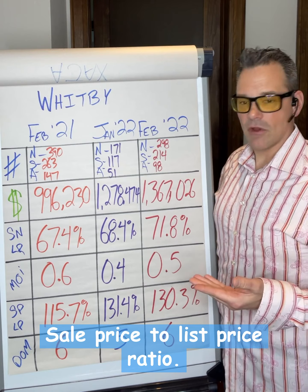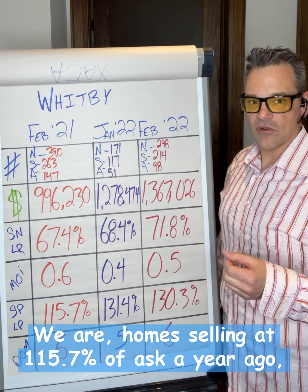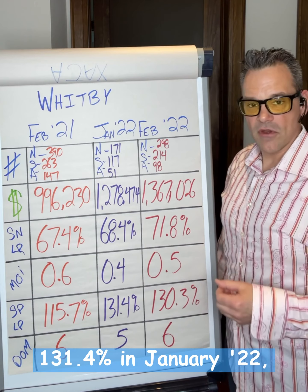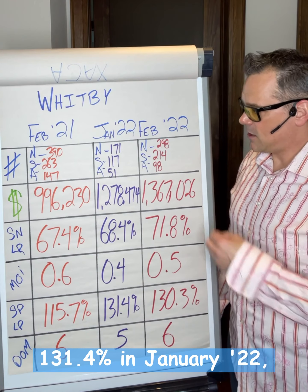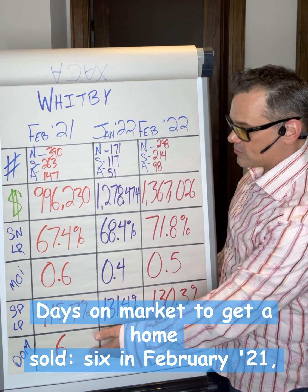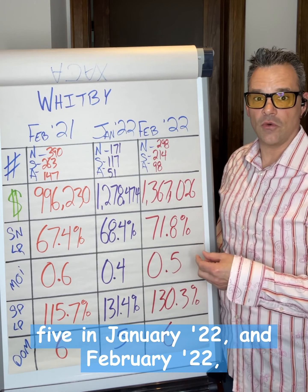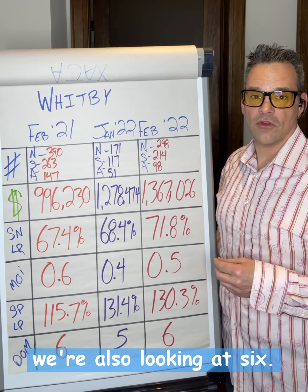Sale price to list price ratio: homes were selling at 115.7% of ask a year ago, 131.4% in January 2022, and currently trending at 130%. Days on market to get a home sold: 6 in February 2021, 5 in January 2022, and in February 2022 we're also looking at 6.